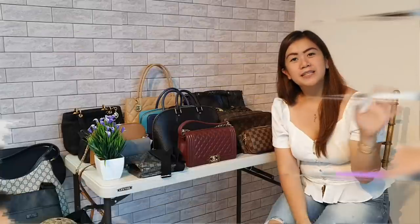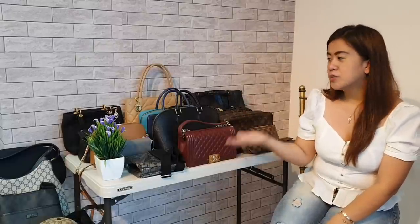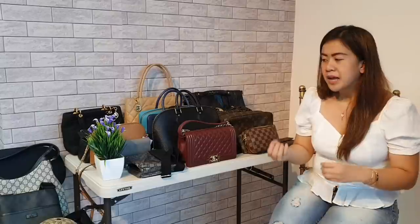Hello everyone! Welcome back to my channel. Today, I've decided to let go some of my luxury collection because we need the extra funds for the construction of our house and our apartment. That's the beauty of investing in luxury bags — when you need the money, you can easily turn them into money again.